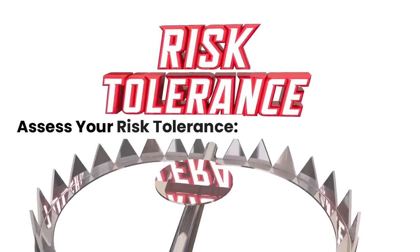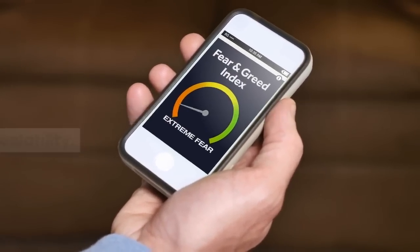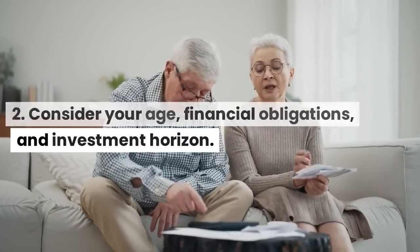Assess your risk tolerance: understand your comfort level with risk and volatility. Consider your age, financial obligations, and investment horizon.